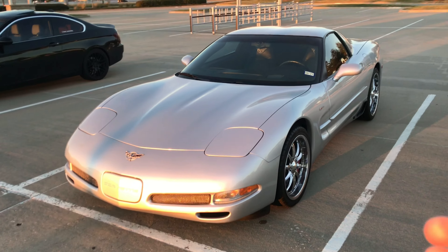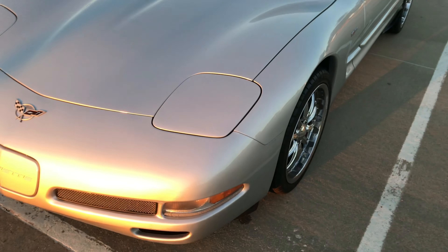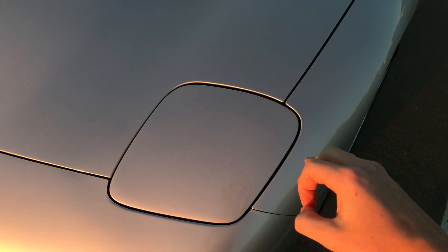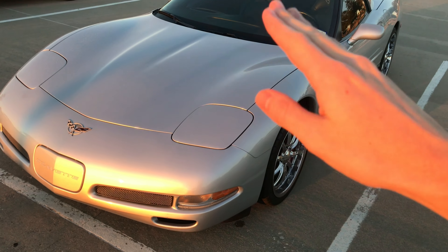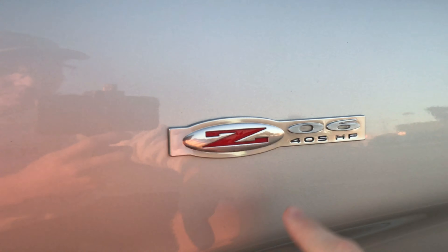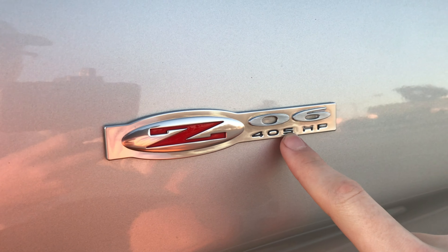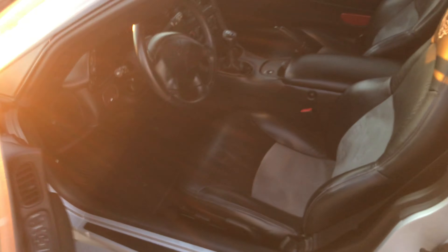These Corvettes are such beautiful cars. They handle great, they drive great, they're incredibly fast. What's special about the C5s is they are the last generation of Corvettes to have pop-up headlights. And again, there's a Z06 badge — just to show you, it's a Z06, it has 405 horsepower. If we open it up here, it is indeed a manual.